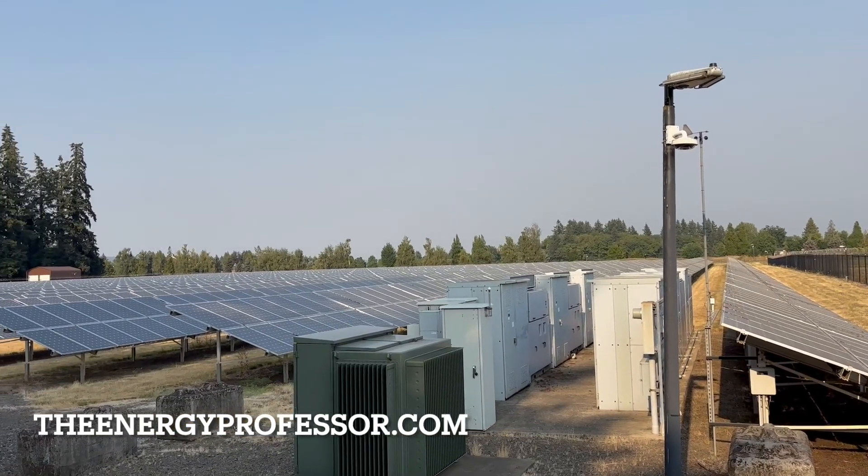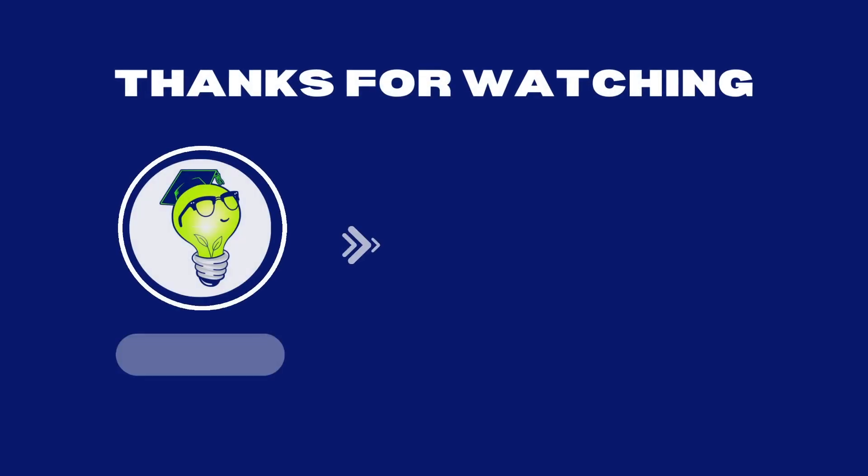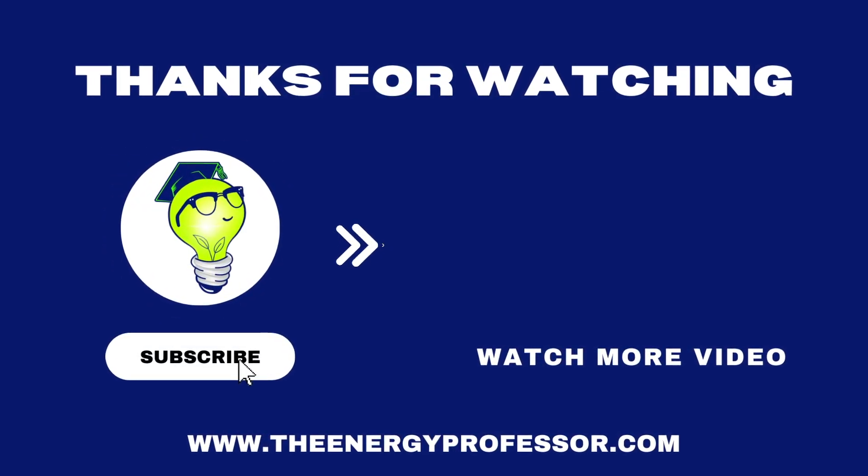Thank you for watching and happy savings!